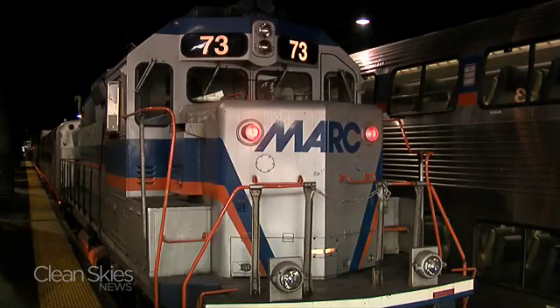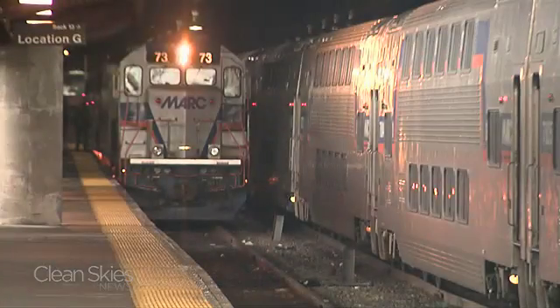The new engines will be compliant with the EPA's stringent Tier 2 rules. That's particularly important, as older engines like this one here in Washington's Union Station have to idle all day, especially in cold weather, to keep the brakes and lights on while waiting for the next run.